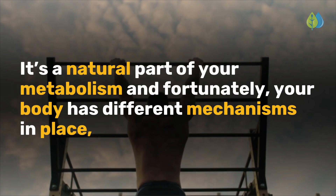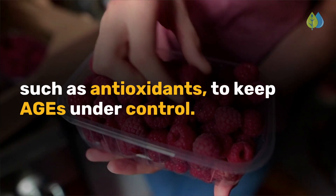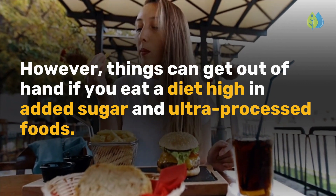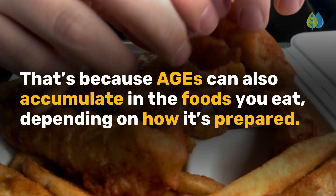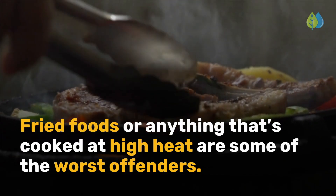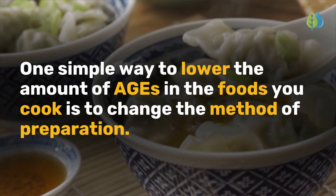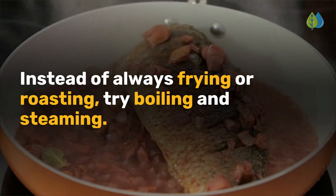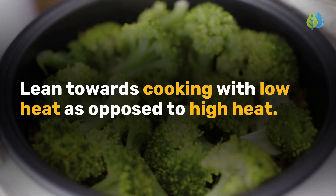This process is called glycation and is not something you can completely avoid — it's a natural part of your metabolism. Your body has different mechanisms in place, such as antioxidants, to keep AGEs under control. However, things can get out of hand if you eat a diet high in added sugar and ultra-processed foods, because AGEs can also accumulate in the foods you eat depending on how they're prepared. Fried foods or anything cooked at high heat are some of the worst offenders. One simple way to lower the amount of AGEs in the foods you cook is to change the method of preparation — instead of frying or roasting, try boiling and steaming. If you like steaks, you can try making them with a sous vide method, and lean towards cooking with low heat as opposed to high heat.